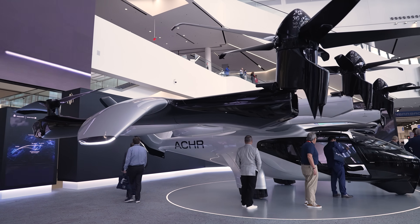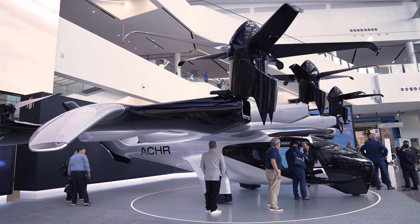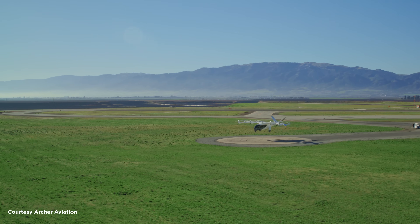I'm Melissa McCaffrey, Head of Government Affairs with Archer Aviation. Behind me you see Archer's Midnight Aircraft, which is an eVTOL — Electric Vertical Takeoff and Landing Aircraft.